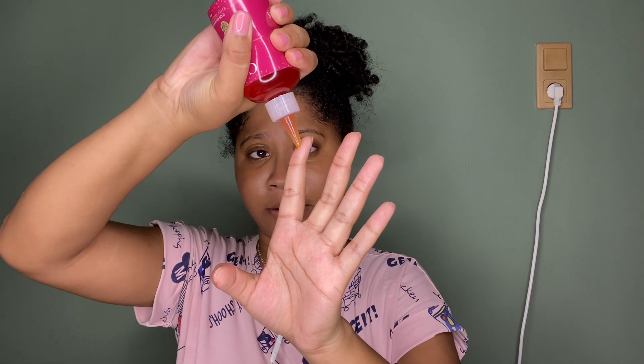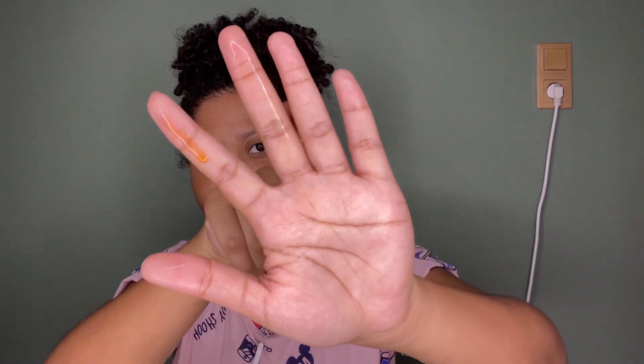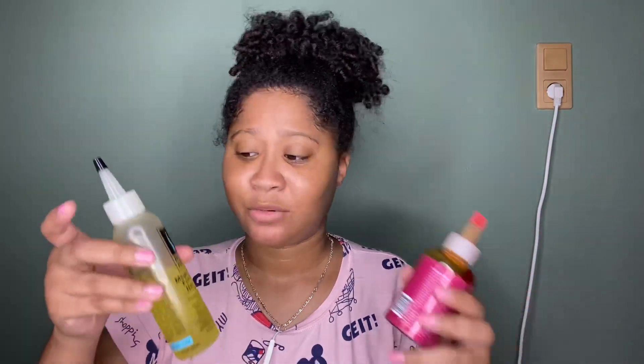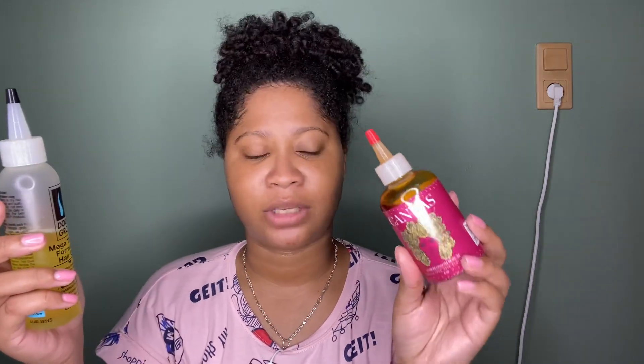They both have the same applicator — the Canvas Beauty one is just a little bit longer. The Canvas Beauty oil is thicker than the Do Grow one. You can see it's already dripping between my fingers, while the Do Grow one is definitely a lot runnier. When you turn them over, you can also hear that the Canvas Beauty one is thicker.